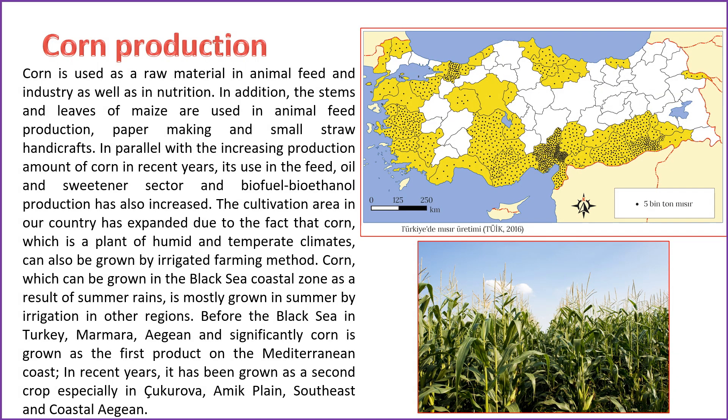Corn serves as a versatile raw material finding applications in animal feed, various industries, and human nutrition. The stems and leaves of maize are employed in animal feed production, papermaking, and small straw-based handicrafts. Recent years have witnessed an increase in corn production with expanded usage in the feed, oil, and sweetener sectors, and biofuel bioethanol production. The adaptability of corn to irrigated farming methods has led to expansion of cultivation areas in Turkey. While corn is traditionally grown in the Black Sea coastal zone, it is increasingly cultivated as a second crop in regions like Çukurova, Amik Plain, Southeast, and Coastal Aegean.